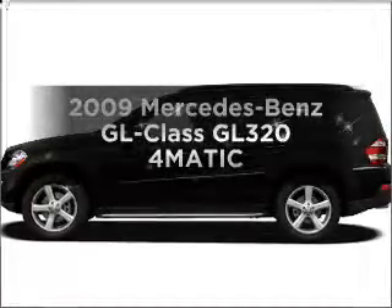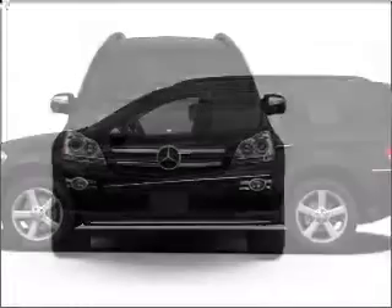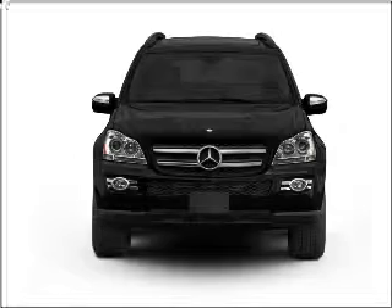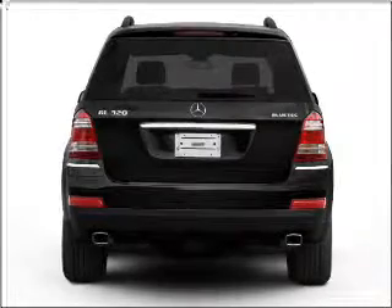Get noticed in this 2009 Mercedes-Benz GL Class — everything you need under one roof with this great vehicle. With a solid six-cylinder engine connected to a smooth-shifting automatic transmission, reach your destination effortlessly with GPS navigation.